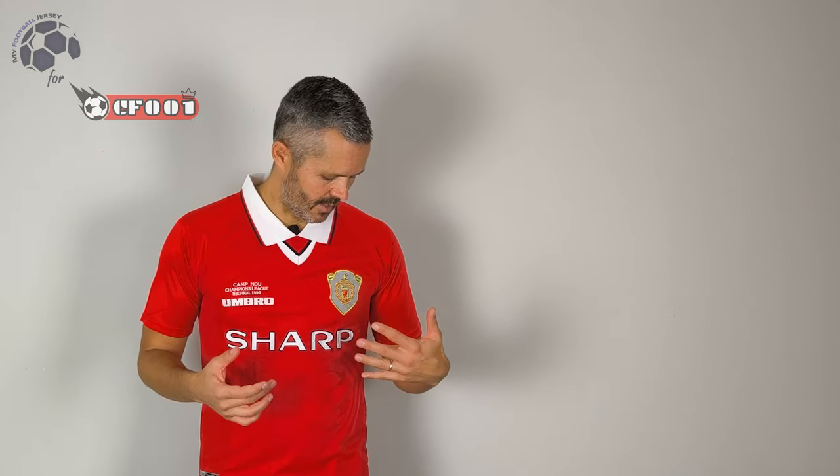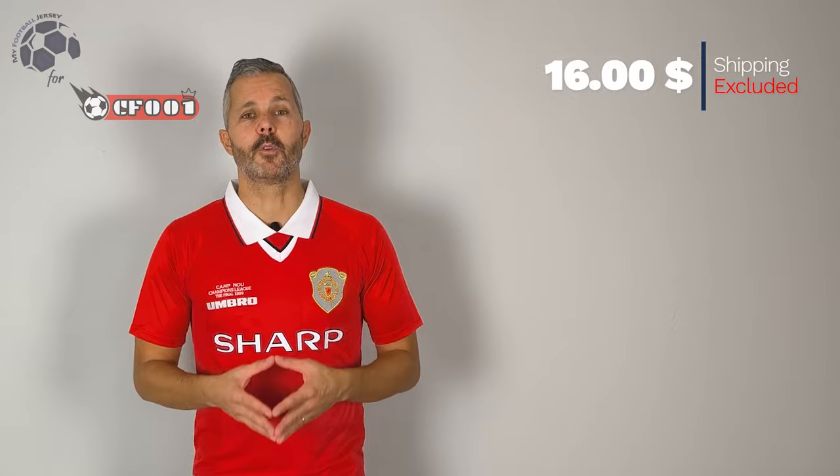What do you think? I know it's a typical home jersey of Manchester United, completely red, nice. These details that you can see in the texture of the jersey are quite good. It's a retro jersey that if you like Manchester United, you need to have.